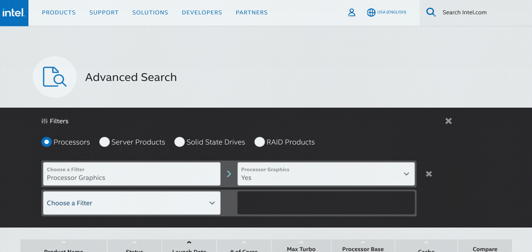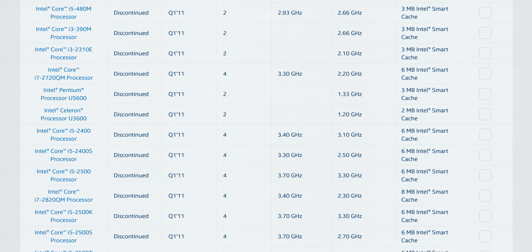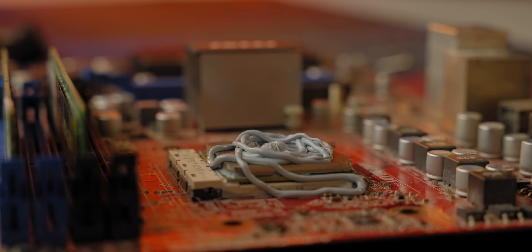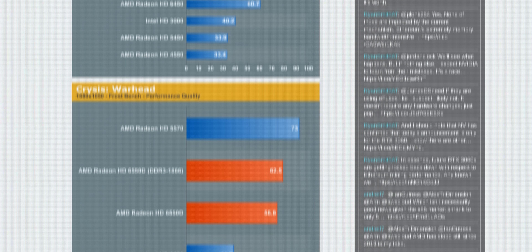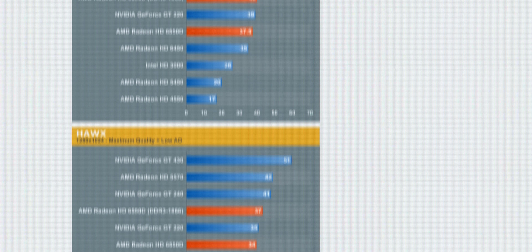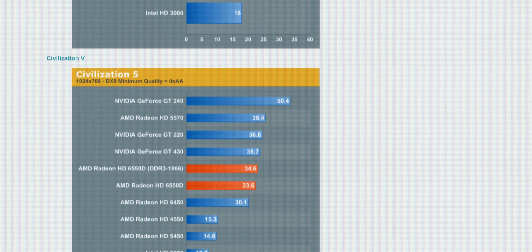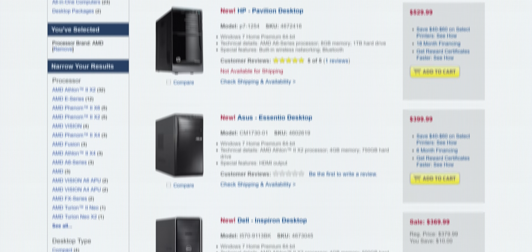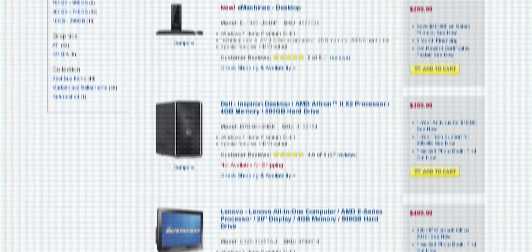APU stands for Accelerated Processing Unit and it's nothing new. Nearly Intel's entire consumer CPU lineup was technically an APU by the time AMD launched their first one in 2011. But that doesn't mean AMD was playing some kind of copycat game. While an APU is fundamentally just a CPU with a GPU glued onto it — sexier branding for integrated graphics — what most people forget is the game-changing value those first APUs brought to the table, performing so well in GPU-heavy tasks that they effectively killed the value proposition of entry-level discrete graphics cards.